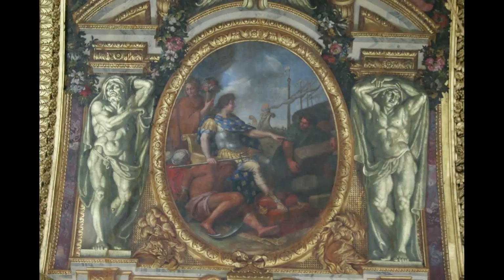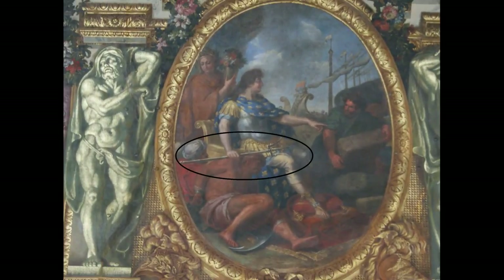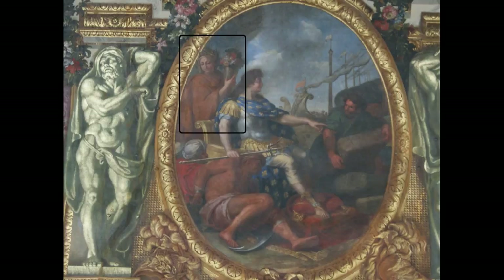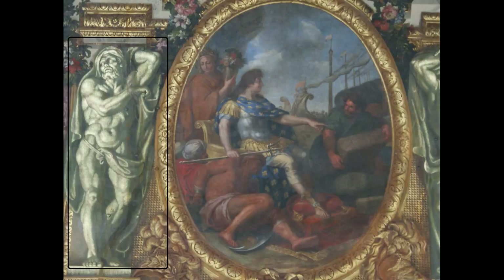Ce tableau représente une scène antique où Louis XIV est distribué dans le rôle d'un roi atlante, comme en témoigne le trident qu'il arbore. Le commerce maritime, la prospérité, la guerre victorieuse — tout ceci est bien adapté à la civilisation des Atlantes, telle que nous l'ont raconté les auteurs grecs.